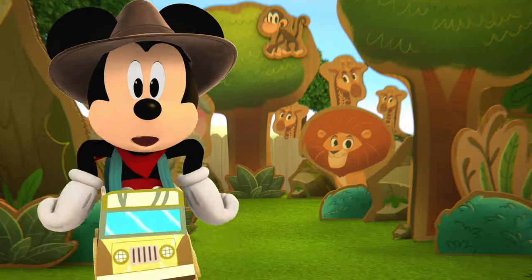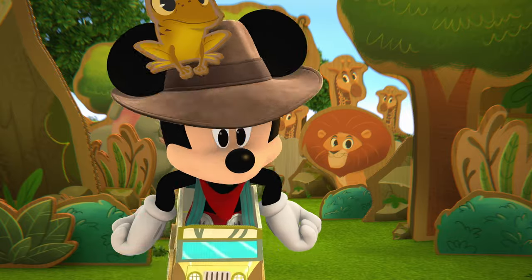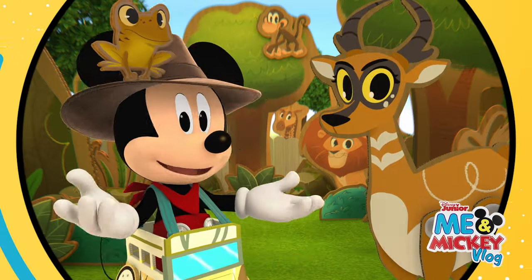Thanks for volunteering at the zoo and helping feed the animals with me. Till next time we can play, have a Mickey-rific day!